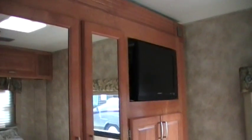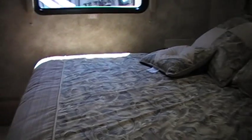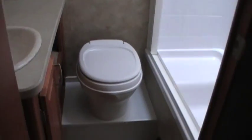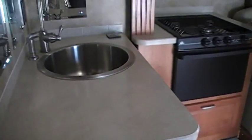The back cabin also has a TV back here. Nice sleeping area. Pretty roomy little bathroom with a tub. And your cooking space.